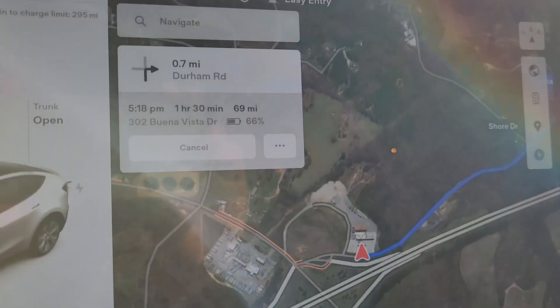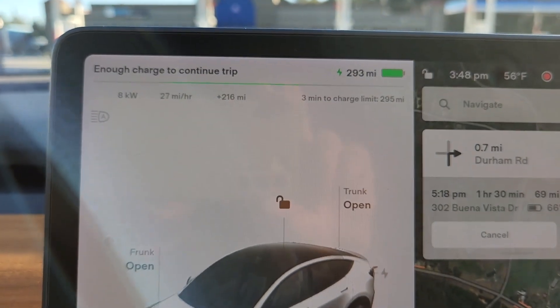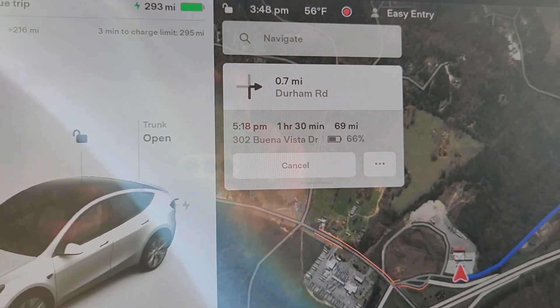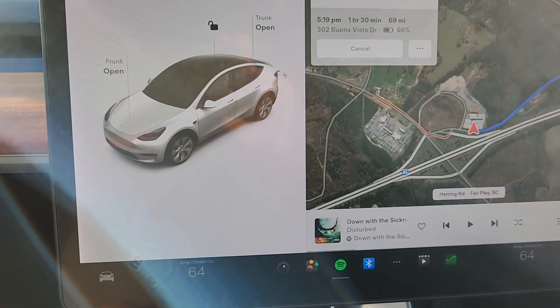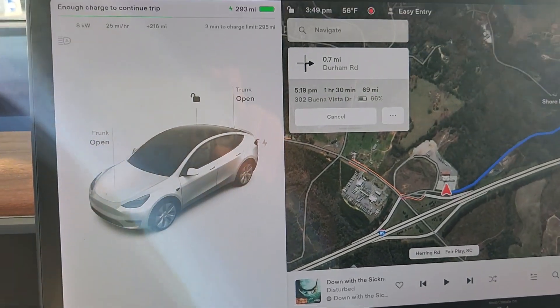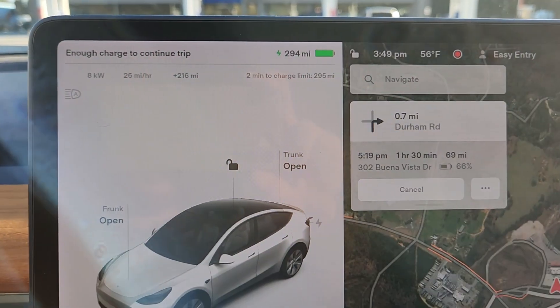We're on the last leg of charging before we get to the cabin in the mountains. We're at 293 miles of charge right now — we could have left about half an hour ago since it's only 69 miles away, but until I get the charging situation at the cabin figured out, better safe than sorry. We'll probably be charging off 110V, which is only three to four miles per hour, so don't want to get there and wait a day and a half for the car to charge.